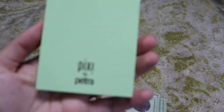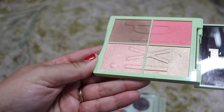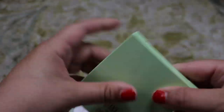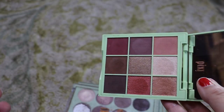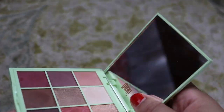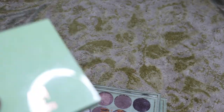First let's start with this face palette — the Pixi by Petra Nuance Quartet in Honey Nectar. I actually use this quite a bit, I love it, so we're going to keep this. Next we have two of the IFX palettes, again from Pixi by Petra. This is Hazelnut Haze — we can get rid of this. I'm not a big fan of the Pixi eyeshadow formula. This is Rosette Ray — these smaller ones are better than their other formula, but I'm never going to reach for these, so we have two for declutter.